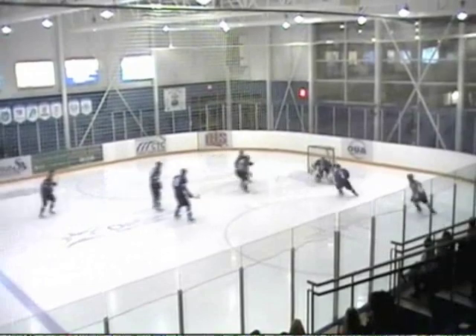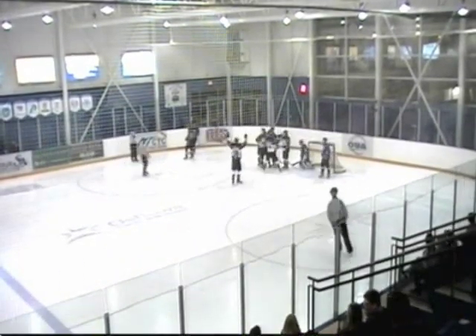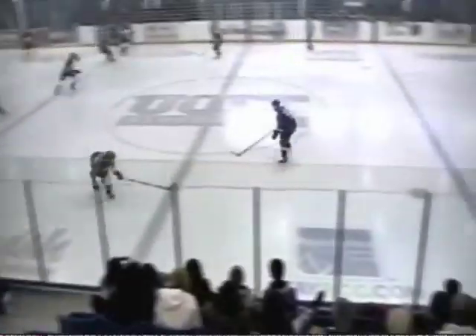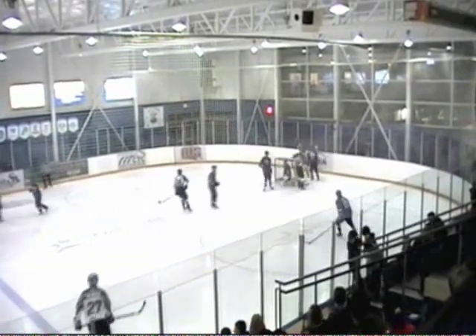And over the line, there's a shot — that is stopped. Rebounding, tapping it on the rebound! I'm not sure if it was LeVar. And over the line, there's a sharp angle shot. And he scores!